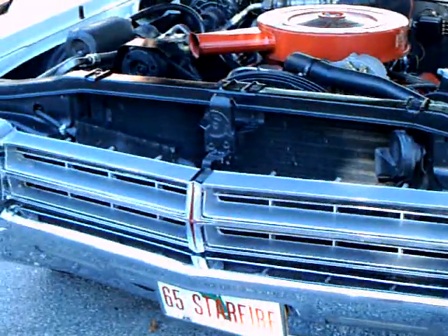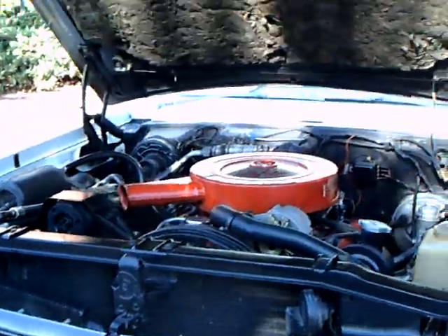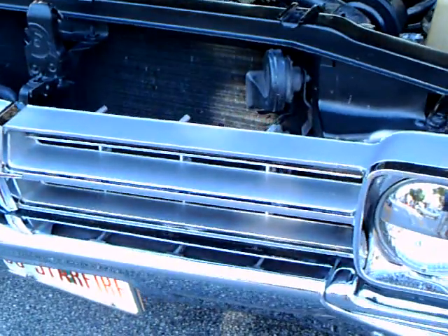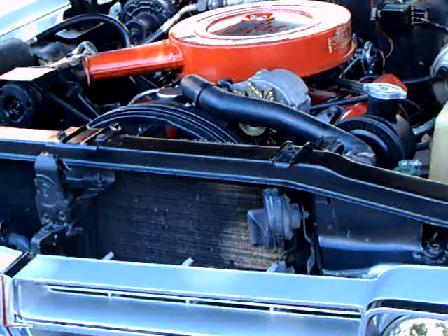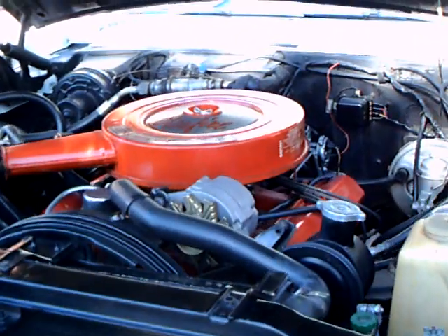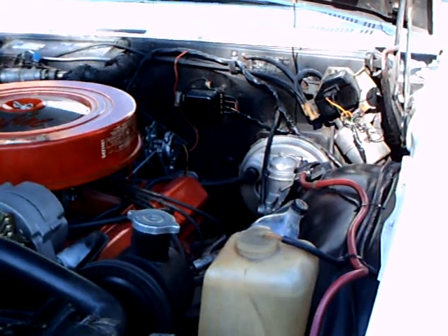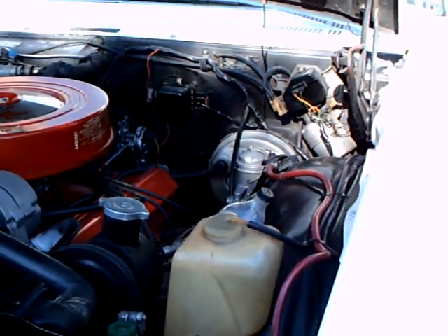1965 Oldsmobile Starfire. 425 — keep it in tune, you have to look it up there. $47.78 list — expensive.